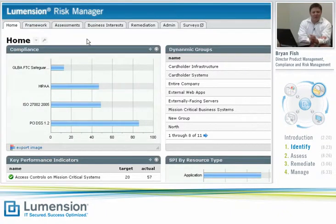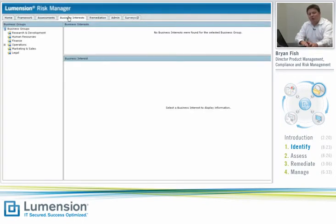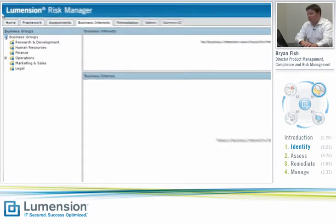Let's take a look at how this manifests itself in the Lumention Risk Manager product. One of the biggest challenges in doing compliance by spreadsheet and relying on ad hoc manual processes is you really lack the visibility you need to make good decisions based on risk and compliance information. With Lumention Risk Manager, we give you the ability to create a very robust model that captures your entire environment. We're going to start by creating what we call a business interest.